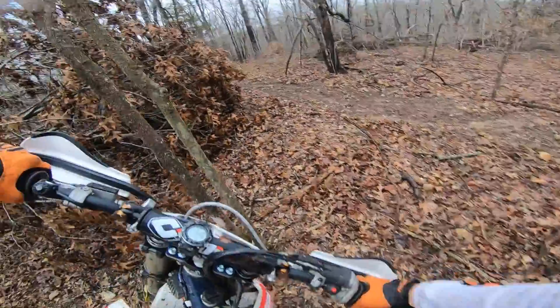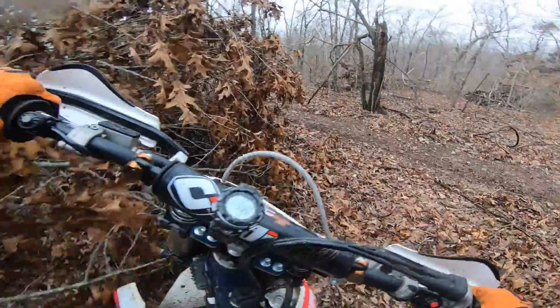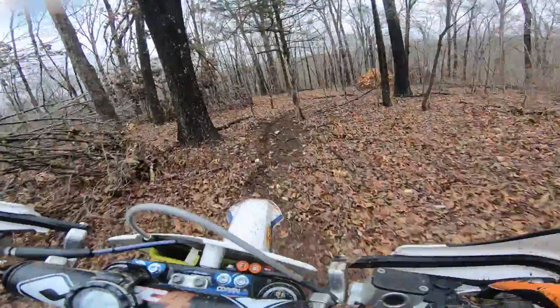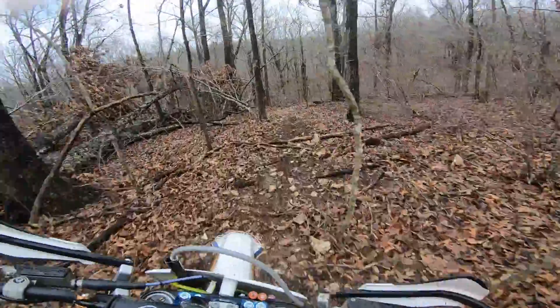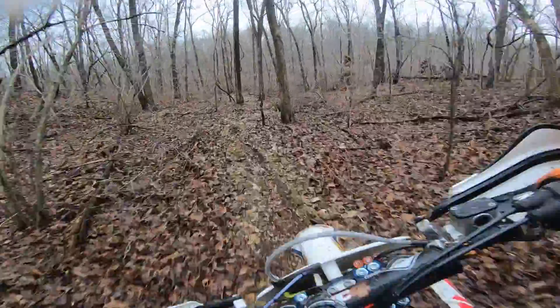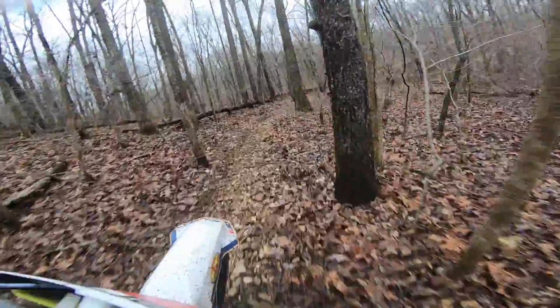The old trail went to the left there and then there are some trees that actually came down, so Nathan knew where he was going but I didn't. That's another reason why I should have kept letting Nathan go first. It ended up being okay though — we got turned around, got back on the trail, and we're behind him now, back in second.